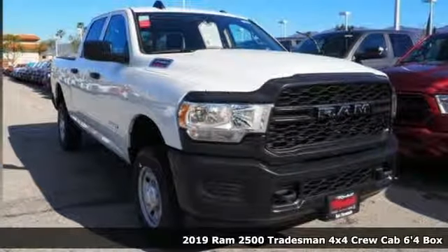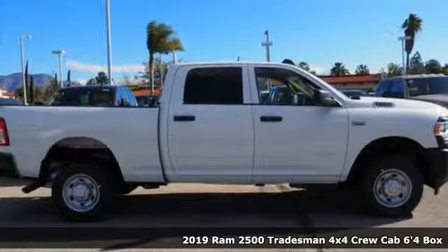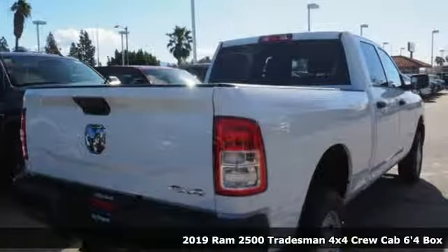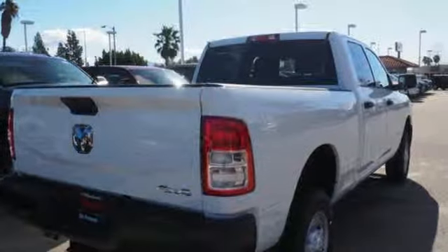Here's a new 2019 RAM 2500. This 2500 makes short work of tough situations. You'll look forward to every drive with features like these.